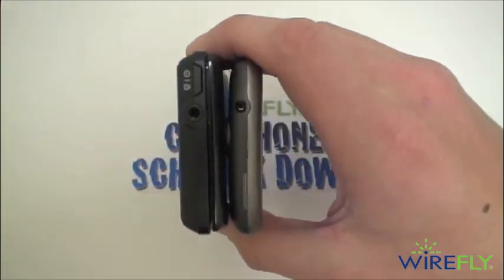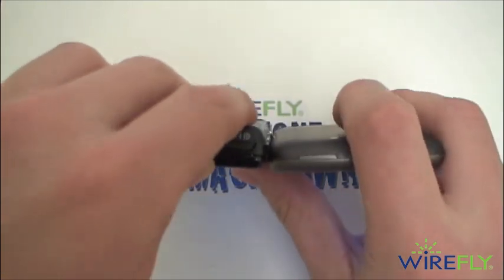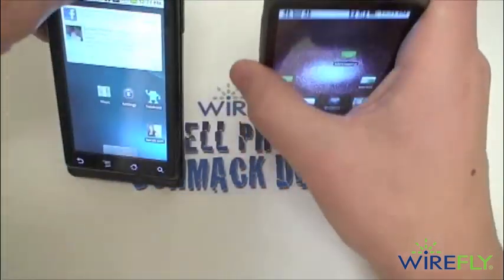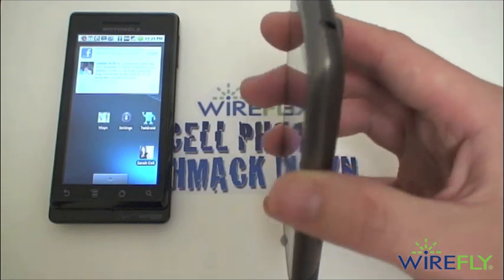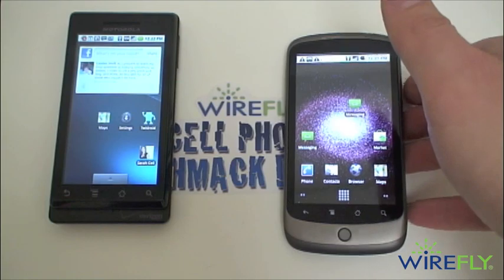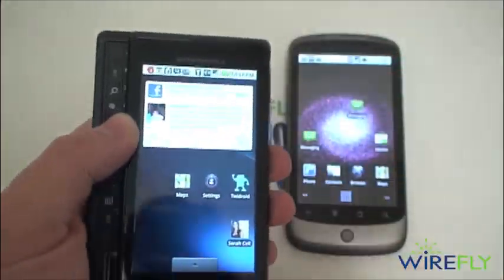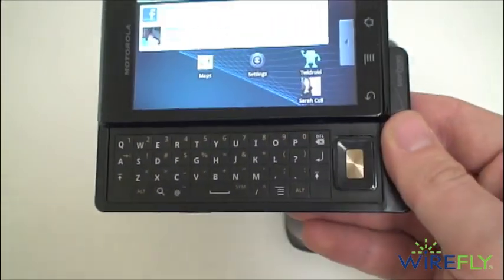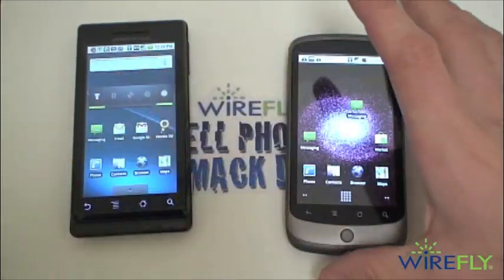We'll start off with a quick look at the physical hardware. You can see that the Nexus One, which is on the right side, is a little bit slimmer than the Motorola Droid and also a little bit lighter. So form factor wise we'd have to give it to the Nexus One — it will slide easily into a pocket and feels very solidly built. The Droid is also a very solidly built phone, and that extra heft is due to the slide-out QWERTY keyboard. So if you're wedded to a physical keyboard, the Droid would be your obvious first choice.